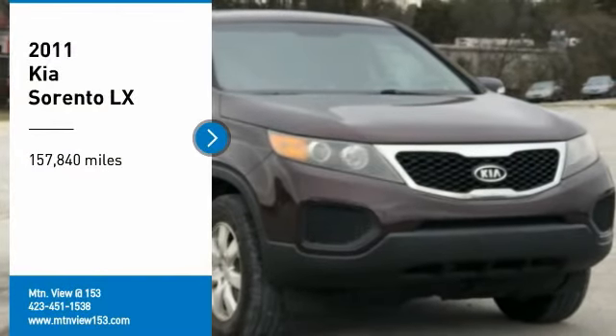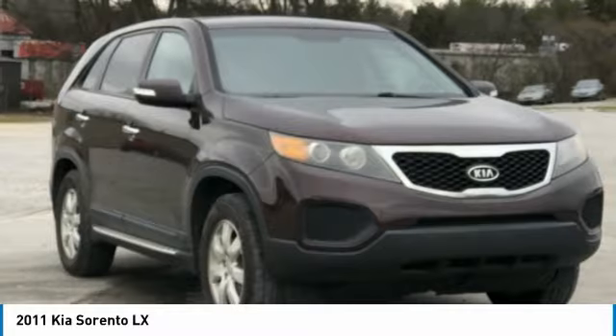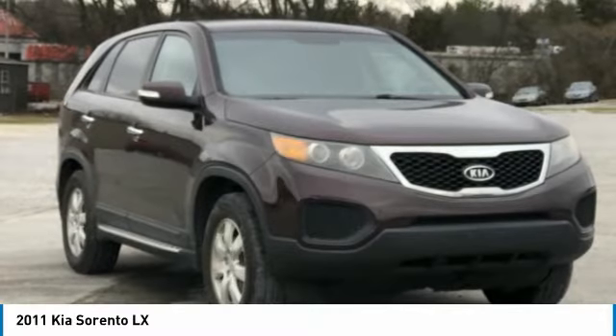Recent Arrival. Clean Carfax. 2011 Kia Sorento LX Dark Cherry 4D Sport Utility FWD, 2.4 Liter iVTEC OHC Dual CVVT 6-Speed Automatic with Sportmatic.